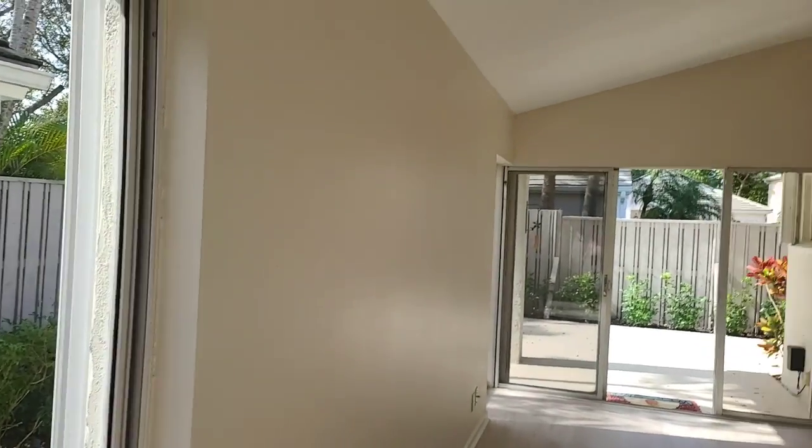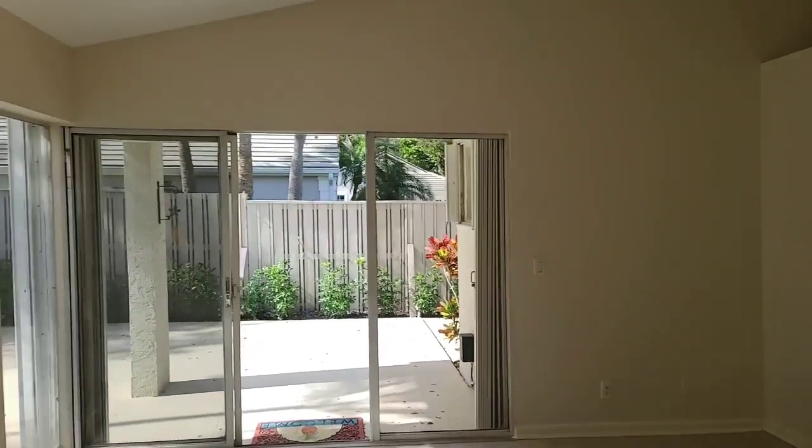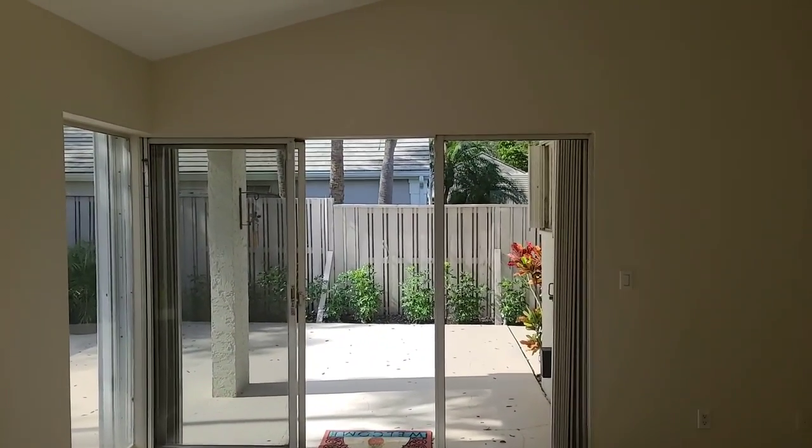So anyway, get back to me if you have any questions. It's Irina Talmacho with Robert Slack Real Estate Team, number one selling team in the entire Florida. 561-406-0717. Thank you so much for watching. Bye bye.